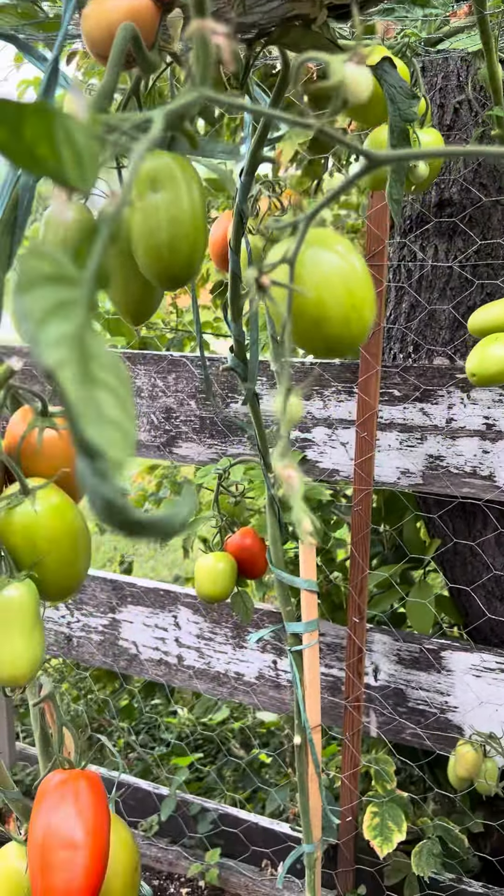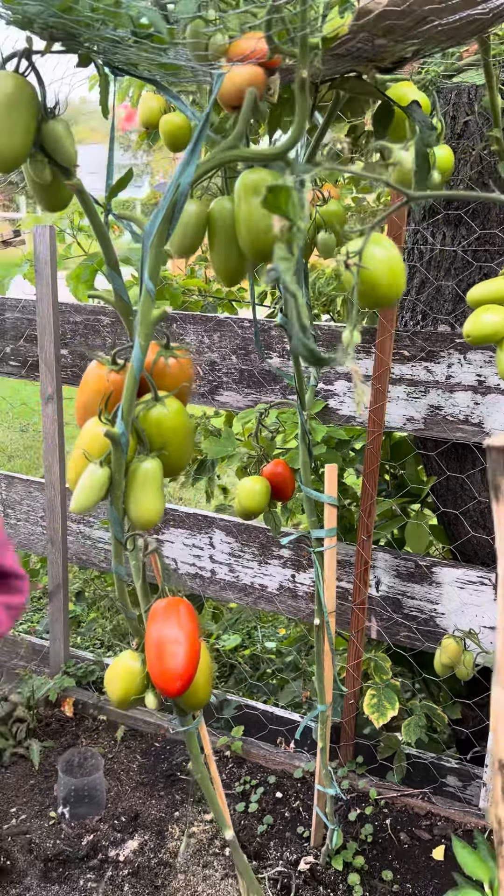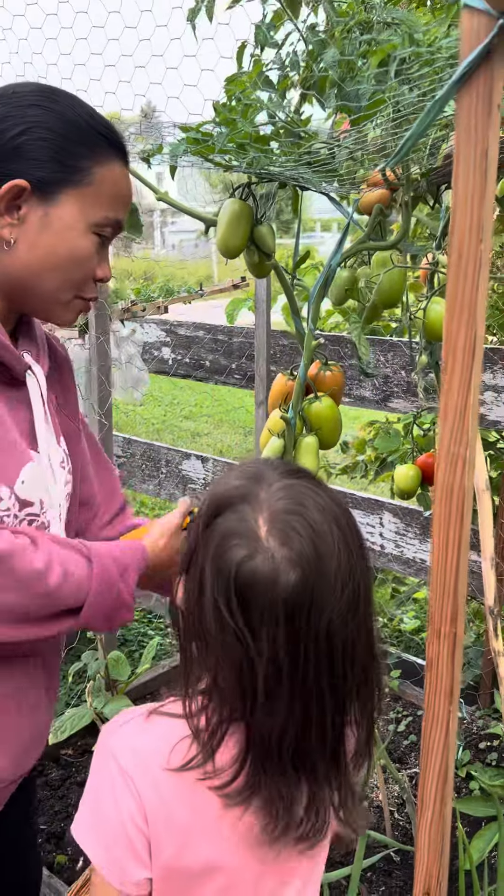So, Sabrina, you hold the basket, then I pick the tomato, okay? Okay, let me hold it. Oh, you wanna hold it? Okay.